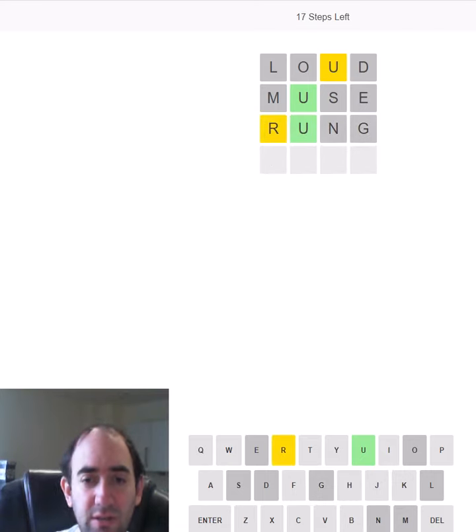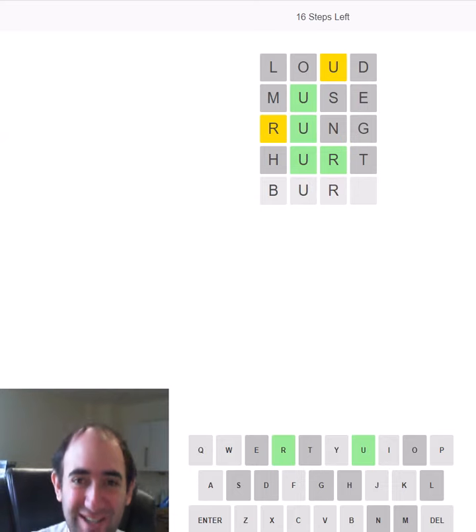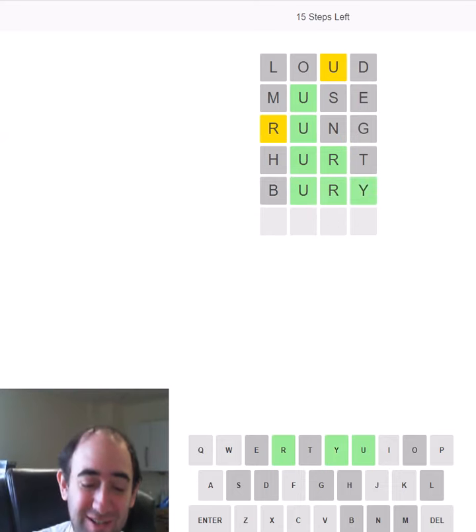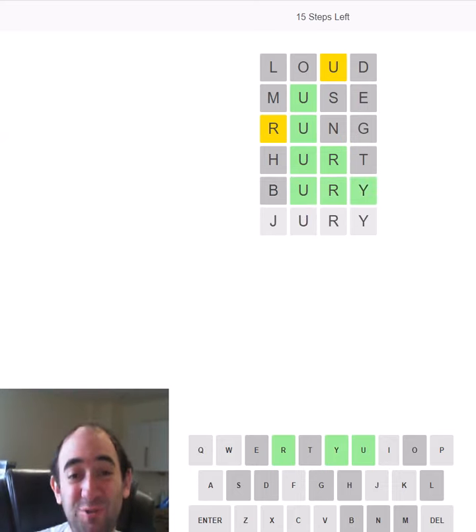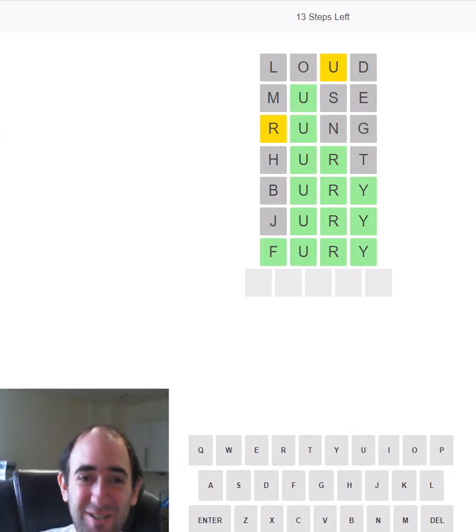We've got an R. How about HURT? We're making very slow progress here. BURY? It could be FURY, couldn't it? Wow, seven guesses used up on that. That's a tough one — uncommon letters. But we've got through it, and 13 guesses will hopefully be enough for the other three.